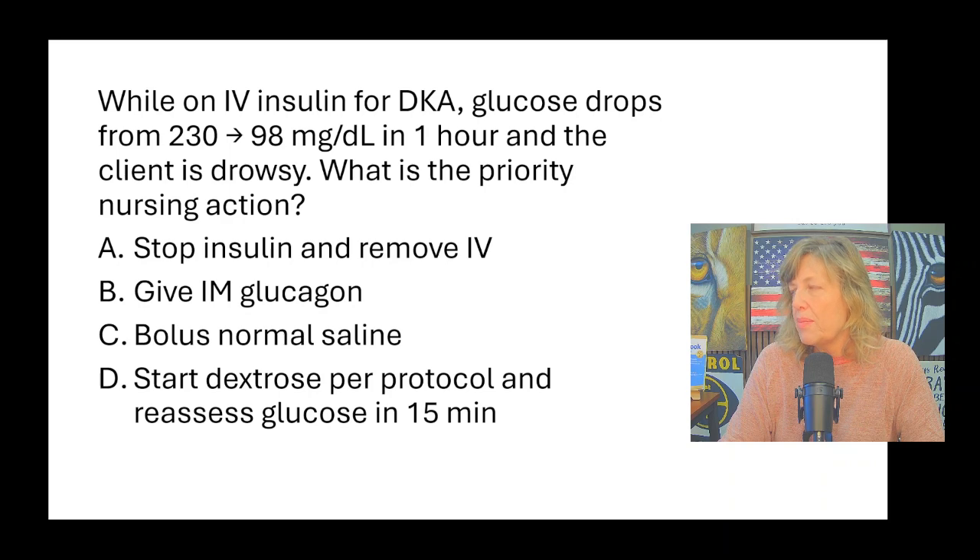While on IV insulin for diabetic ketoacidosis, the glucose drops from 230 to 98 in one hour and the client is drowsy. What is the priority nursing action? The glucose is at 98 and they're drowsy, so I wouldn't want to continue giving insulin. Stopping the insulin makes sense, but we can't remove the IV — they're admitted with DKA. And if the entire answer is not correct, the answer is not correct. I like stopping the insulin, but removing the IV is wrong.